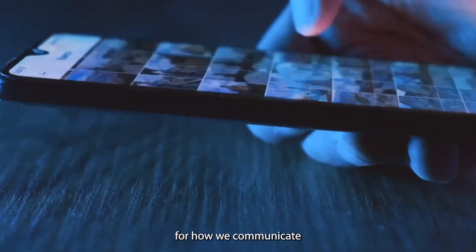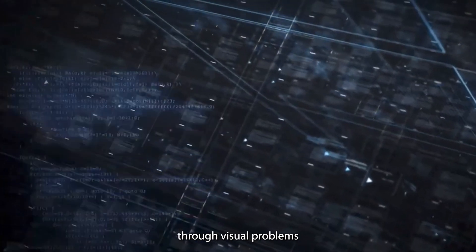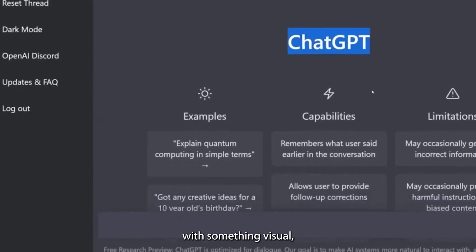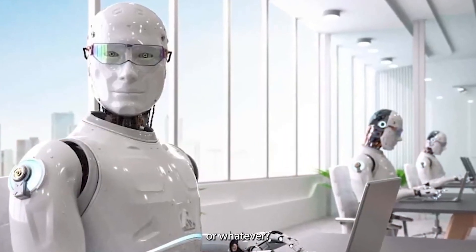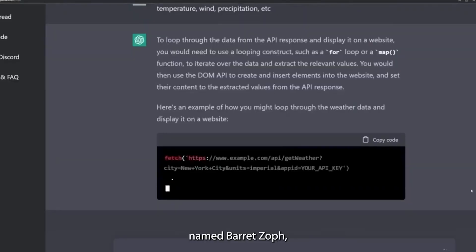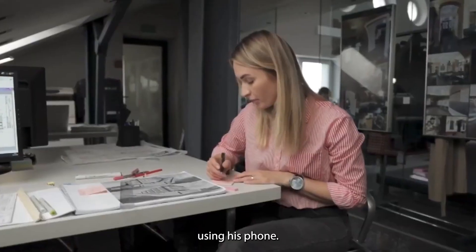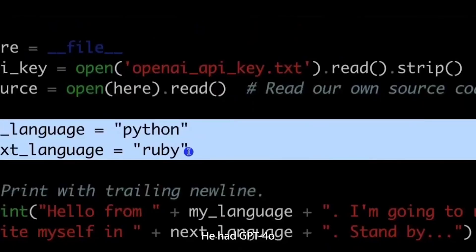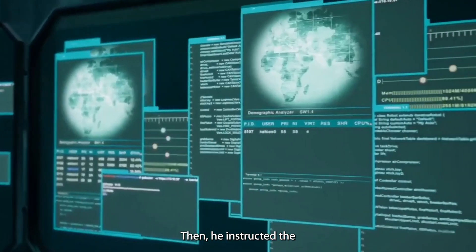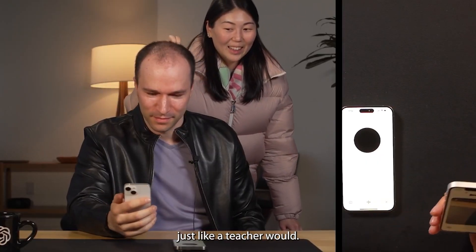GPT-4o can reason through visual problems in real time. Usually when you ask an AI to help with something visual, you have to upload an image. But with GPT-4o, that's not even necessary. Researcher Barad Zoff literally just filmed himself writing out an algebra equation on a piece of paper using his phone — no uploading required. He had GPT-4o watch along in real time as he wrote it down, then instructed the AI not to solve the equation right away but to guide him through it step by step, just like a teacher would.